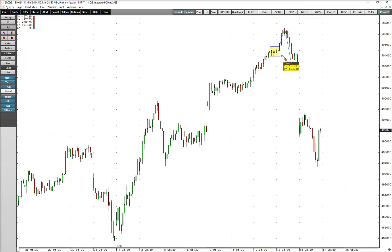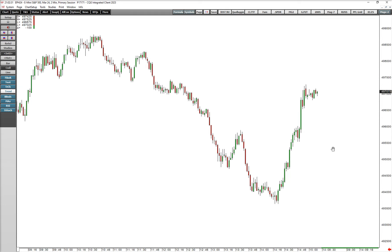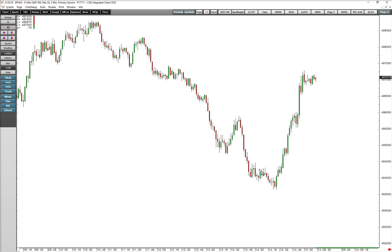That would have been the play based on seeing this flat flag break out and fail. Now, we saw it again today — this area was kind of a flat flag breakdown and a quick failure — and this led to a 30-point rally in 30 minutes, which was a very vicious rally.